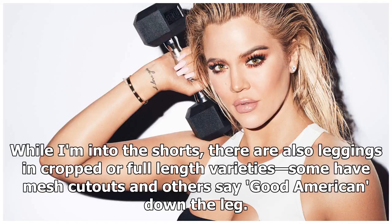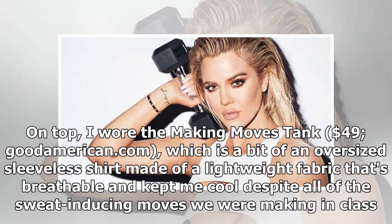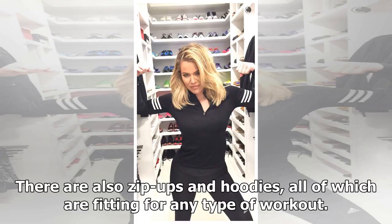While I'm into the shorts, there are also leggings in cropped or full-length varieties — some have mesh cutouts and others say Good American down the leg. On top, I wore the Making Moves Tank ($49, goodamerican.com), which is a bit of an oversized sleeveless shirt made of a lightweight fabric that's breathable and kept me cool despite all of the sweat-inducing moves in class. There are also zip-ups and hoodies, all of which are fitting for any type of workout.